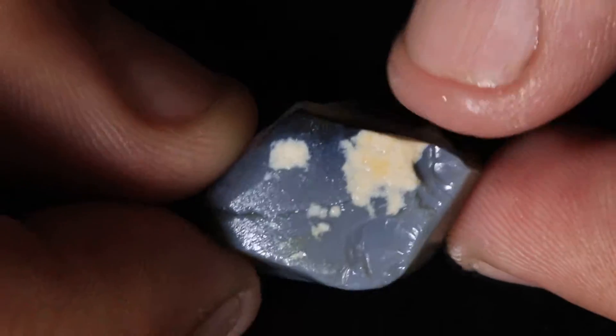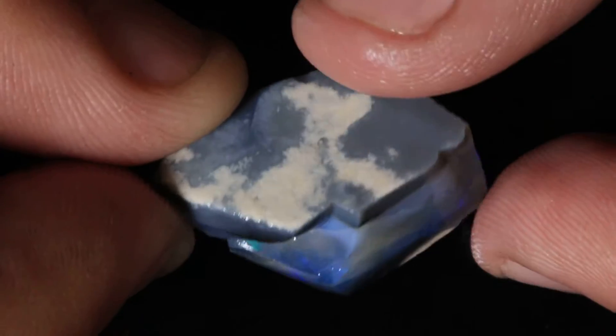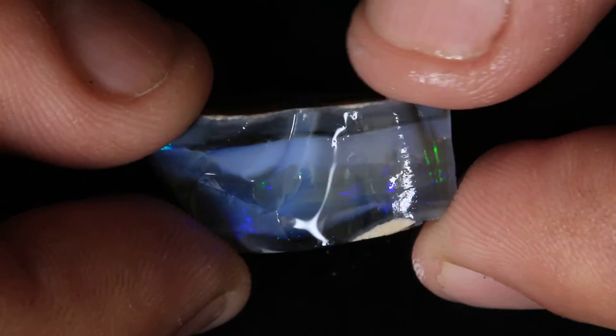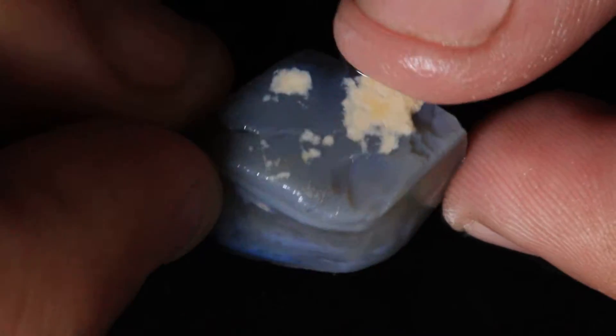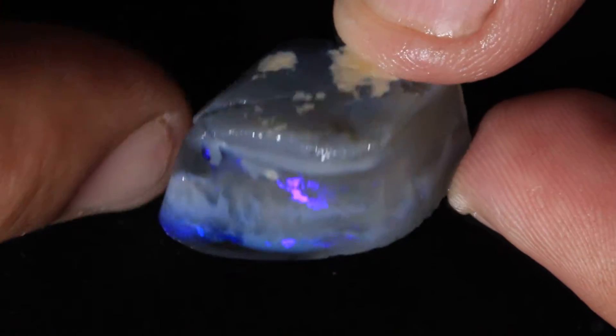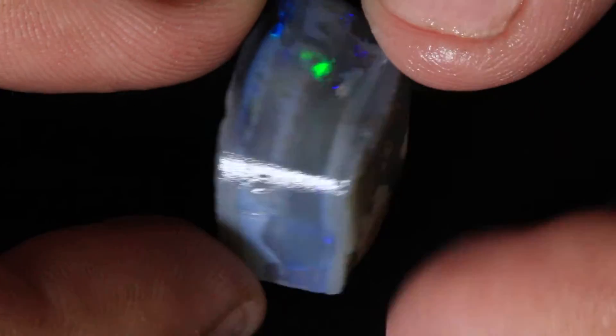I'll put it up for something like 30 or 40 bucks, but if it does go to no reserve, don't bid this up. I think it will crack and it will be one of those where you try to salvage what's left. There might be a stone down here that you can cut out of it, that's a long way away from that crack. It's nice blue and it's riding on black, so just keep that in mind.